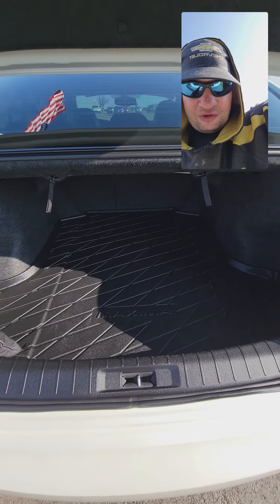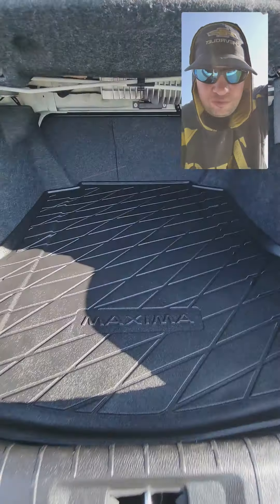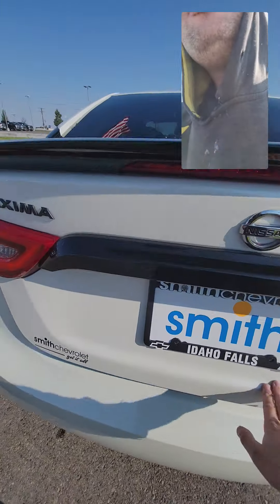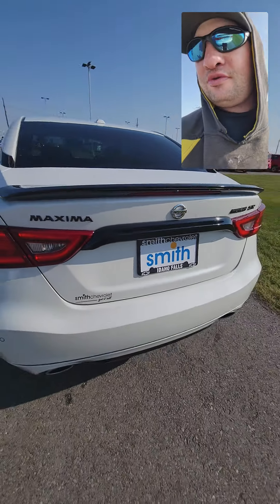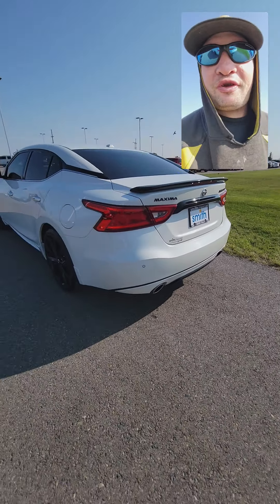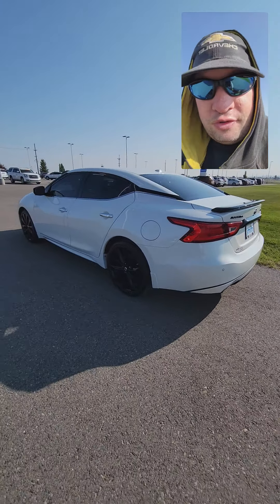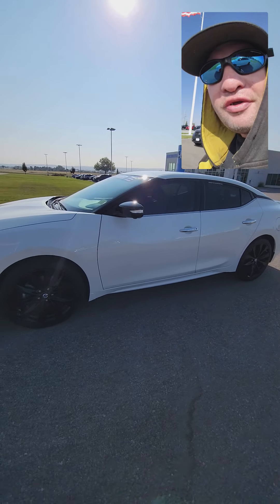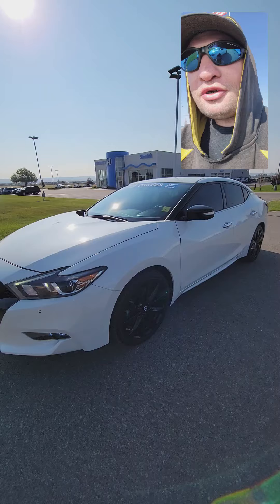You got your trunk space — decent size for this sedan. You got your rear sensors, black rims, and black mirrors.